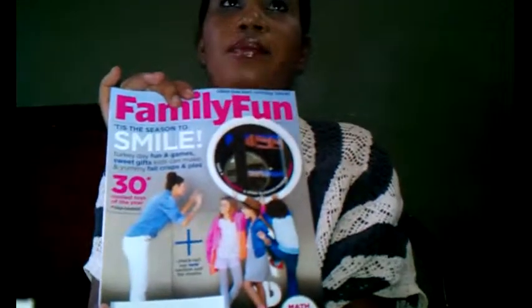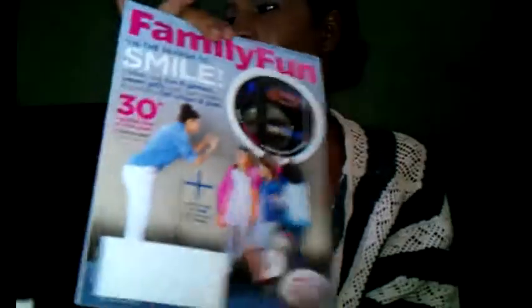The next magazine I got is Family Fun — I just got it and I'm going to open it now. It has things for the family: fun stuff to do, things about children, medicine, decorating, and even recipes for children like little snacks to make and put in their lunchbox. I'm subscribed to this too. I think this is great if you have a family and want some great ideas — this magazine is for you.